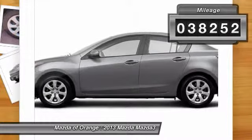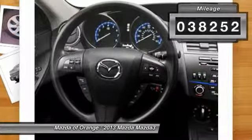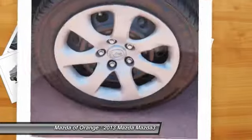It has a great looking silver exterior that is very popular. Great gas mileage with over 33 MPG.